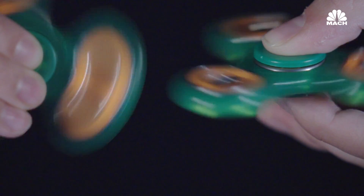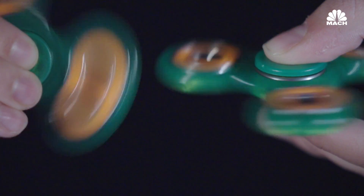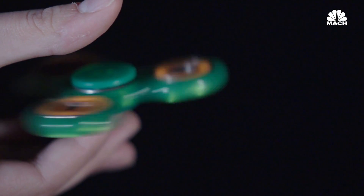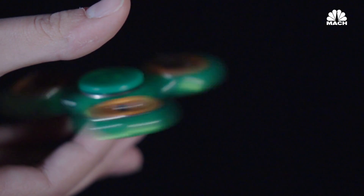On the off chance you aren't a physics professor, really all you need to know is the whole device is built to create as little friction as possible. And if you are a physics professor, why are you playing with a fidget spinner?